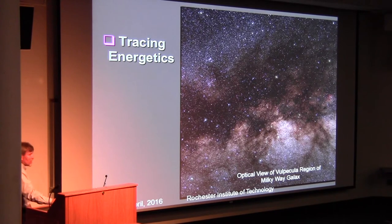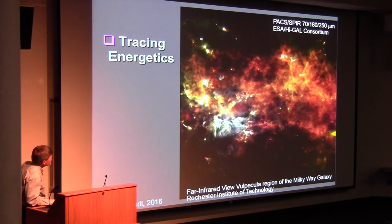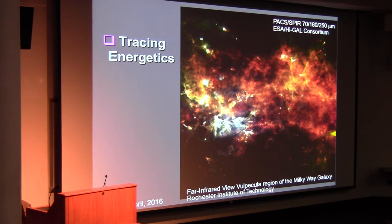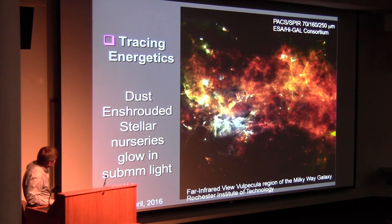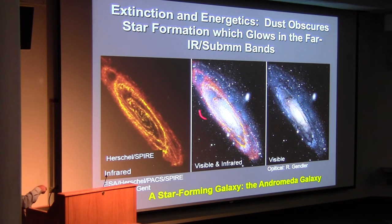We also trace the interstellar medium structure. Here's a view in the visible of a region of the Milky Way galaxy, and plopped on top of that is a beautiful image of the same region in the sub-millimeter bands taken by the Herschel satellite. You can see the filamentary structure of the interstellar medium and the cores where stars are forming — it's quite a different view. For the nearby galaxy Andromeda, putting the visible and infrared images together, you see the infrared pops right down on top of the dust lanes, which are basically the regions where the stars are.